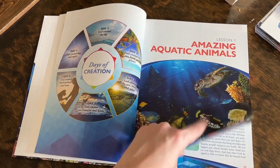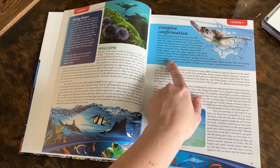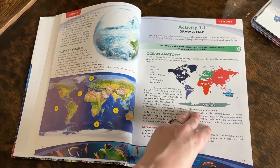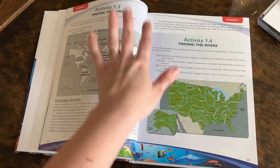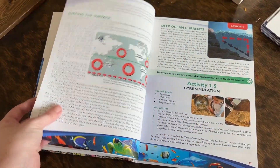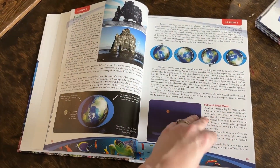Within each chapter, you're going to have amazing colorful pictures and a Creation Confirmation section showing how science confirms Christ's creation. There's a mixture of activities and experiments within each lesson, and you can pick and choose which ones you'd like to complete. They also have a project that you can do at the end of every chapter that you build on throughout the entire year.